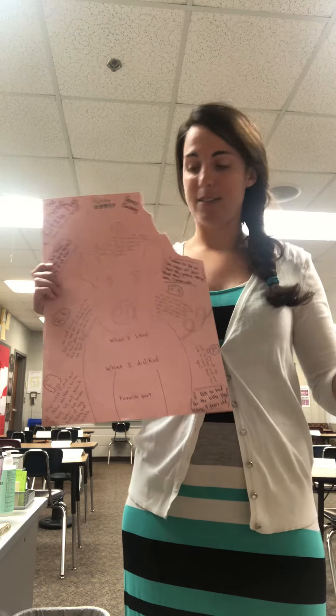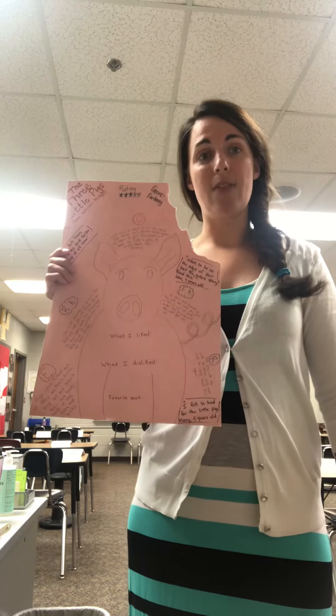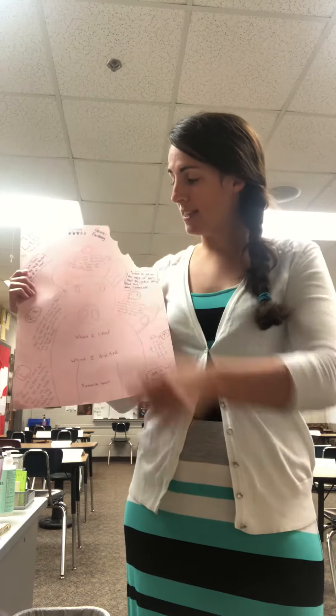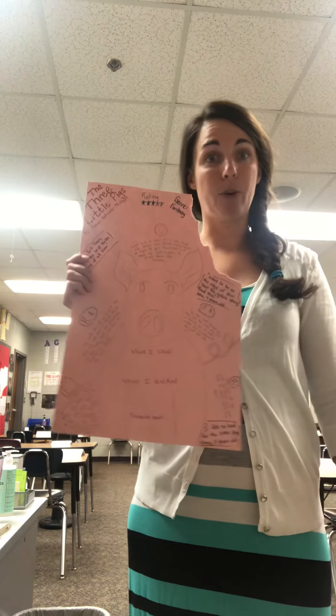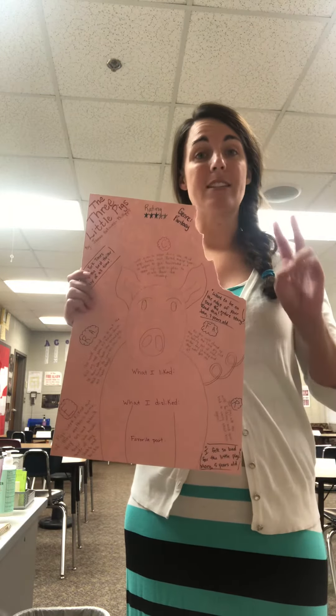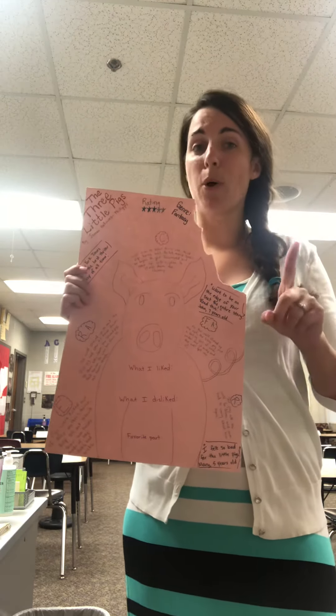Here is my plot. Exposition: the pigs were kicked out of their house because their mom could not afford them anymore, and they had to go and build their own houses. Rising action: the wolf shows up to try to eat the first little pig and blows down his house, but the little pig escapes. Then he moves on to the second pig's house, blows down his house, and almost eats both of the pigs, but moves on.